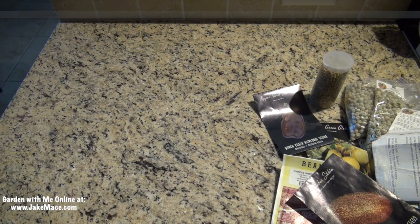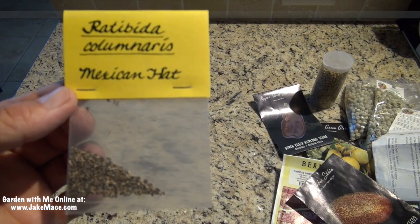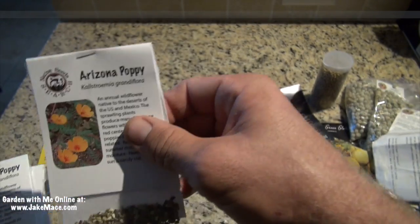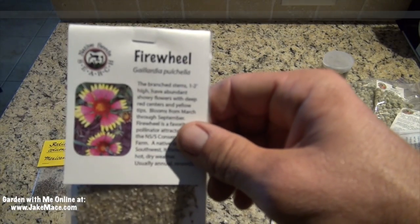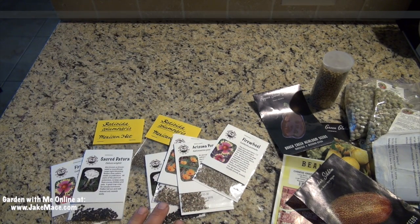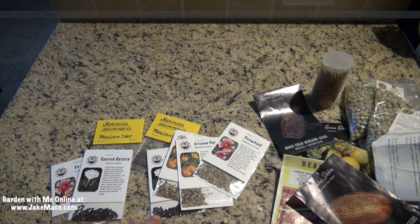I'm going to be branching out this year into a lot of Mexican and Sonoran Desert natives. This one's called the Mexican Hat. This one's called the Sacred Datura, from the Native Seed Search Company. Arizona Poppies, of course. And the Fire Wheel. The cool thing about these varieties from Native Seed Search is that they probably will grow without any additional water needed. I'll plant them and the monsoon rains of this season will water them and help them to grow.